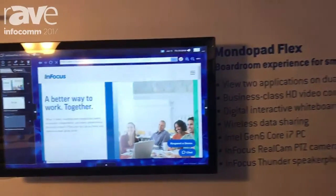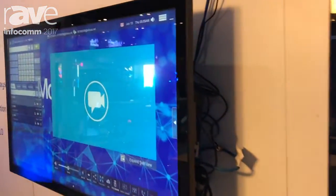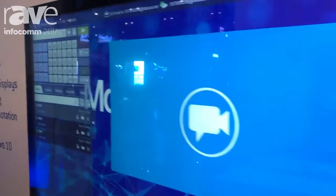We're showing you here the MondoPad Flex system. MondoPad Flex was designed specifically for the huddle room at the request of some of our customers who are looking for a dual-screen solution.